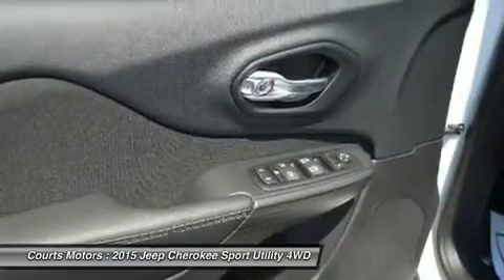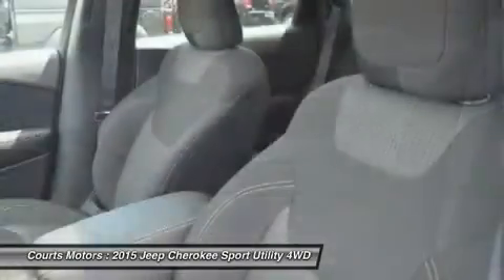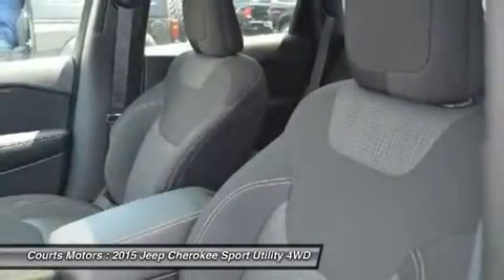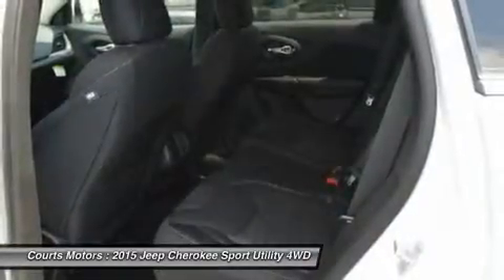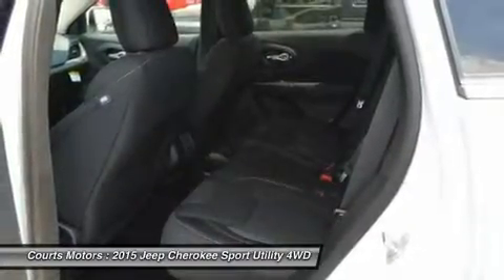Or in the secret bin within the available fold-flat front passenger seat. Jeep has considered your safety as well with four-wheel anti-lock brakes, traction control, and electronic roll mitigation on all models. Plus, blind spot and cross-path detection, parallel and perpendicular park assist, and forward collision warning with crash mitigation.